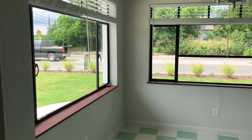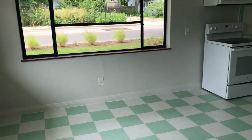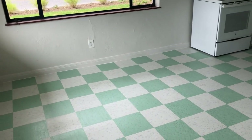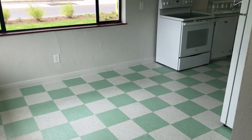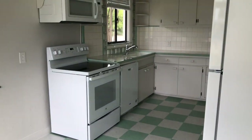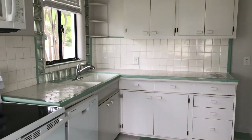The large windows that we saw in the living room continue on into the dine-in kitchen. Preservation Austin decided to install marmoleum flooring, which is very similar to a product that would have existed when this house was first built in the 1940s. The cabinets, countertops, and backsplash are all original.